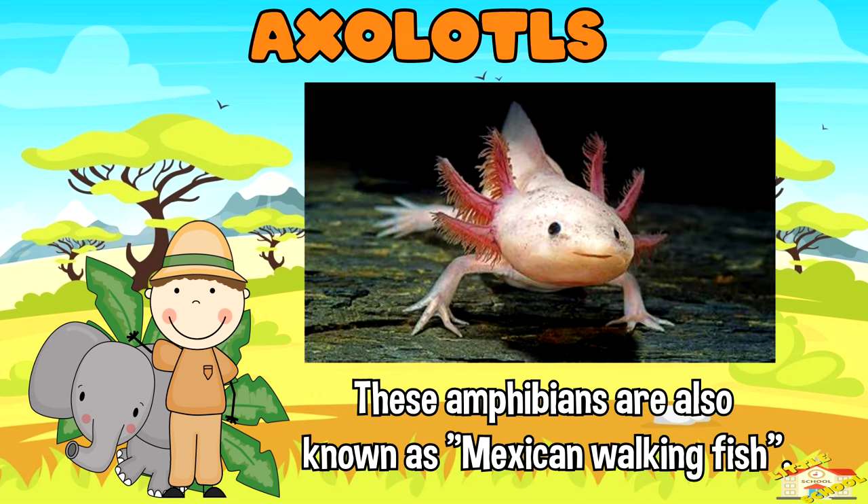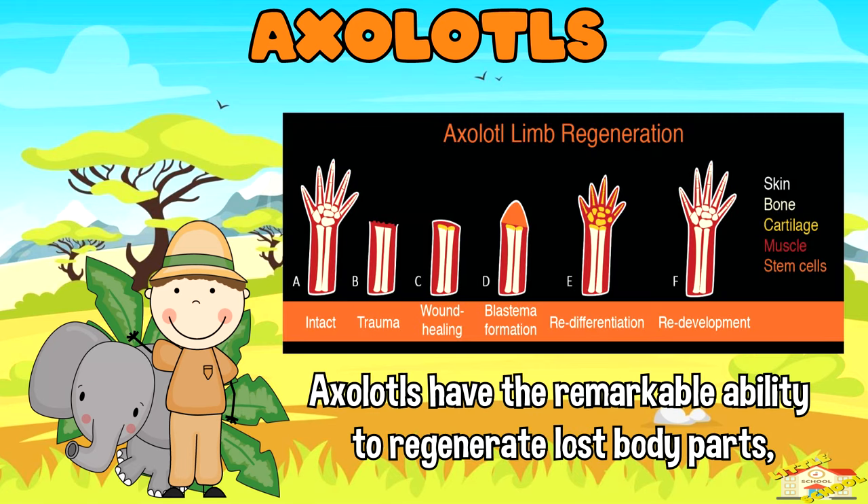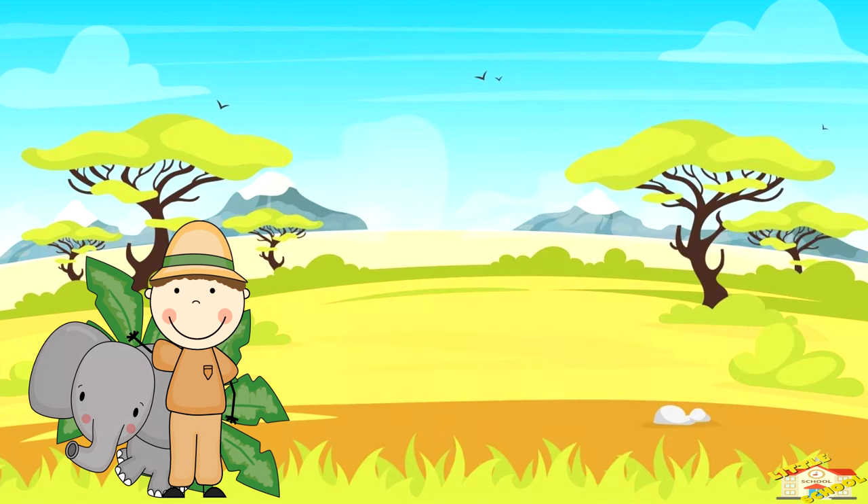Axolotls: these amphibians are also known as Mexican walking fish, even though they are not fish. Axolotls have the remarkable ability to regenerate lost body parts, including limbs, tails, and even parts of their brains.